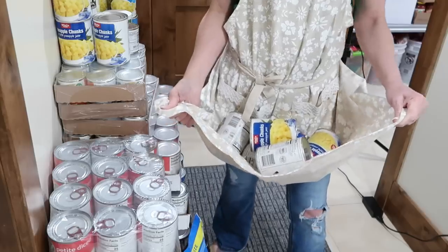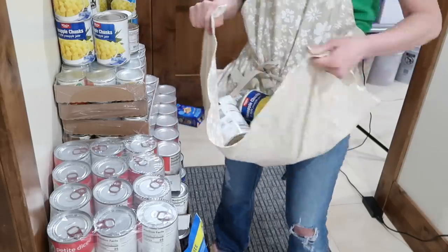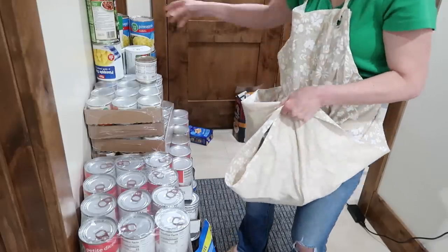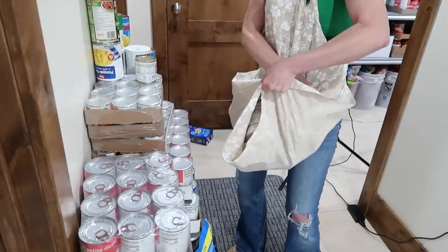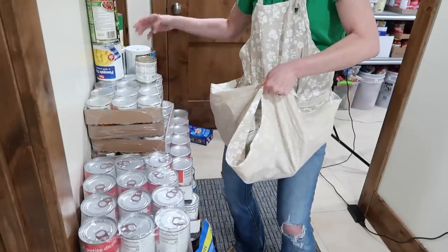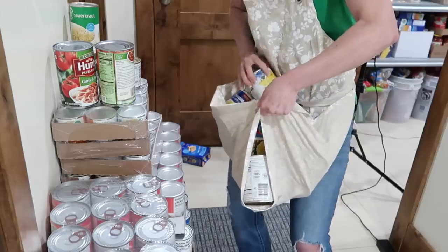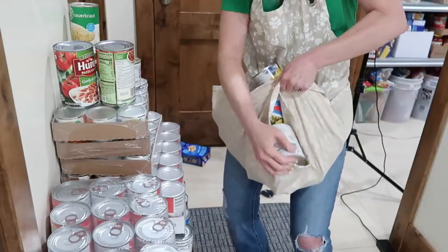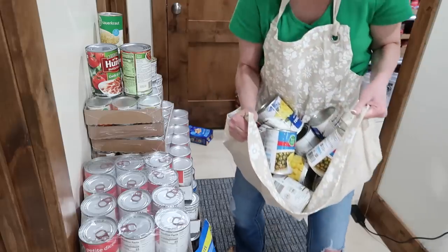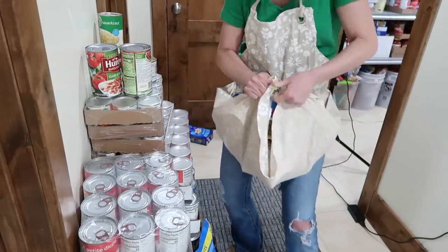This is one of the many reasons why I love aprons — you can carry a lot in them. I'm grabbing all the canned pineapple and bringing it into the food storage room. It's getting heavy now, but I got all the pineapple in my apron. Would you look at that! Now let's go put this on the shelf.